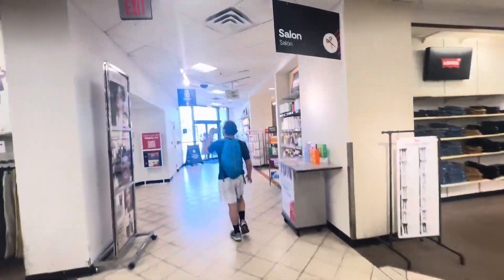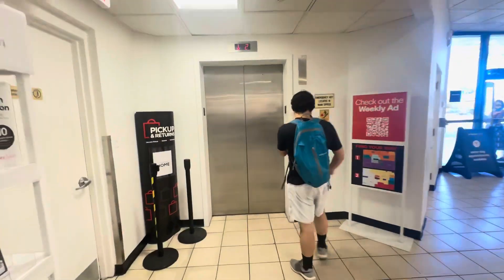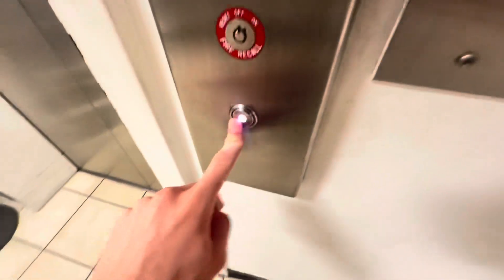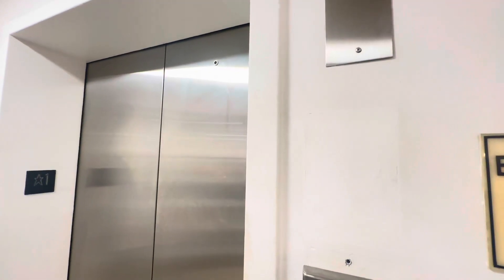Hi guys, so this is the modernized Westinghouse elevator at the JCPenney Coral Square Mall in Coral Springs, Florida. There's the button panel. This was modernized in 2019, just like the Pembroke Lakes Mall, which was installed in 1992.